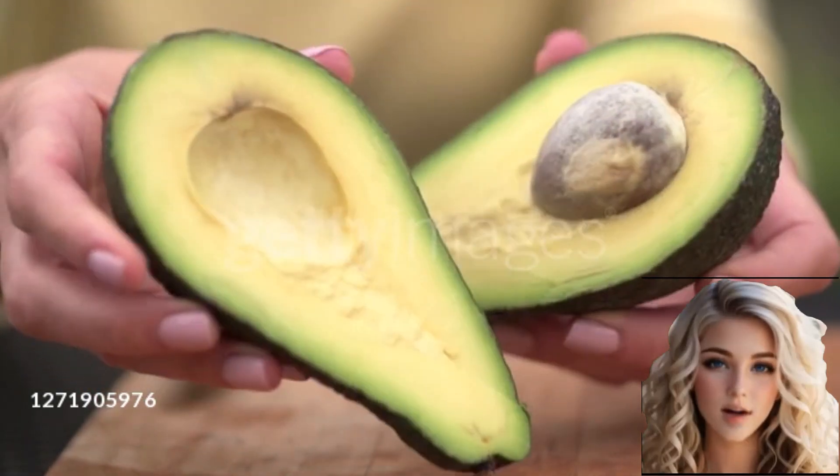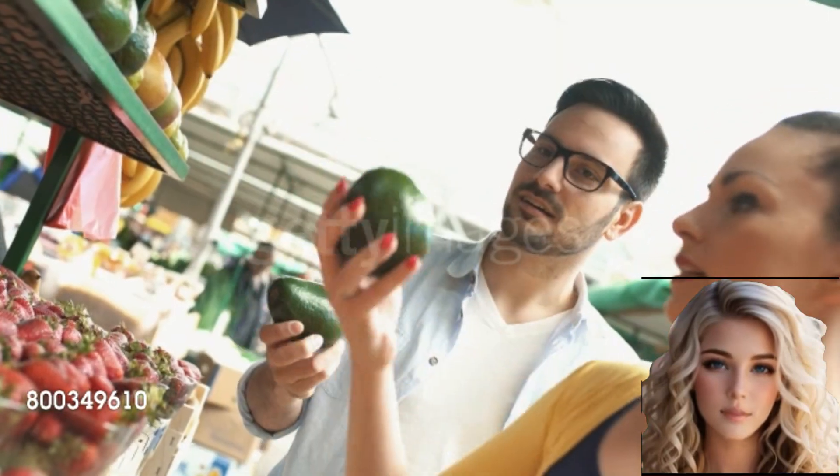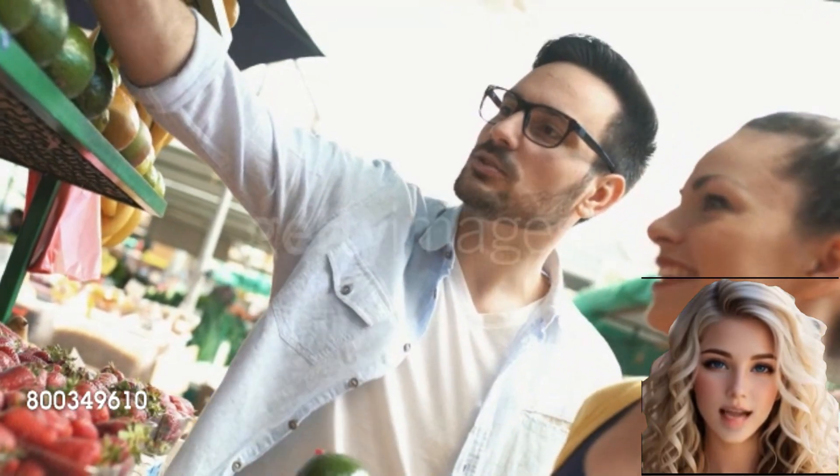Welcome! Avocado fruit is a large, pear-shaped fruit native to Central and South America. It belongs to the Loraceae family and is scientifically classified as Persea Americana.